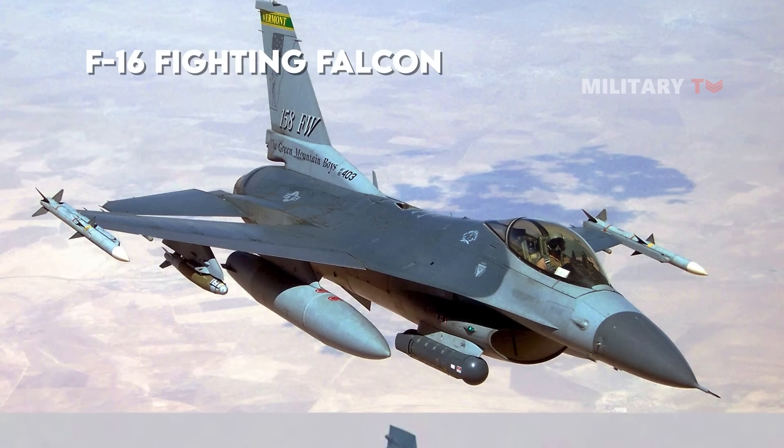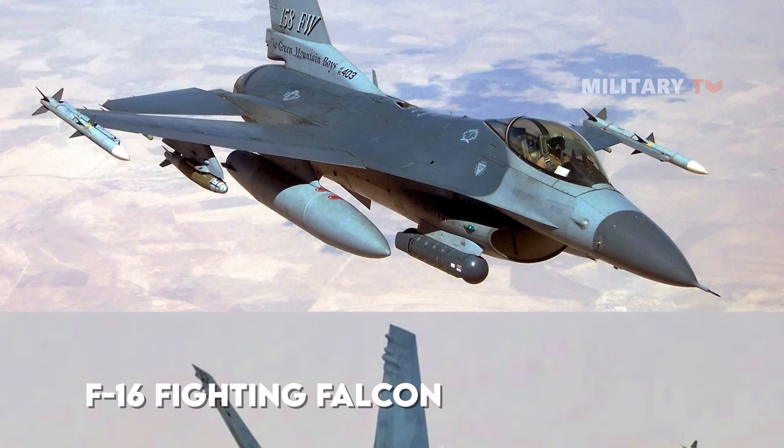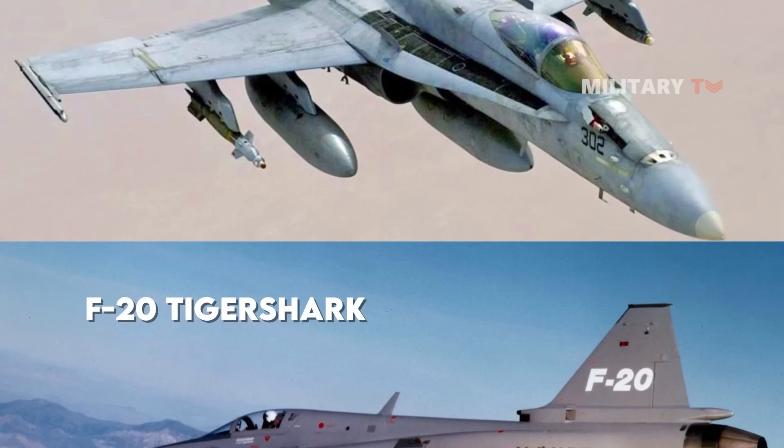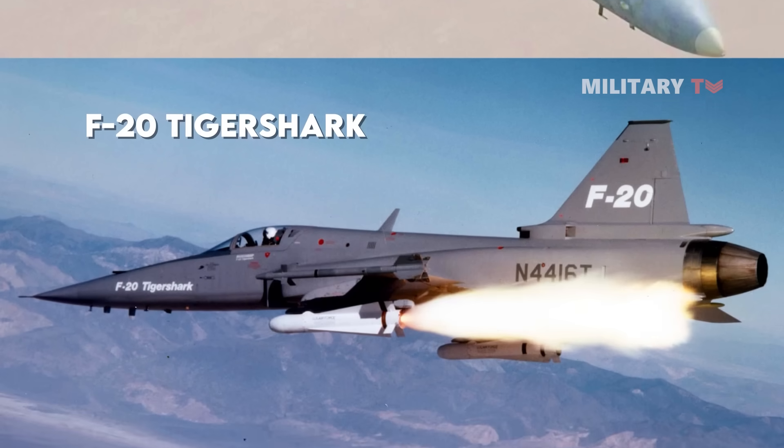The General Dynamics F-16 Fighting Falcon, the McDonnell Douglas F/A-18 Hornet, and the Northrop F-20 Tiger Shark were among the foreign designs which were studied and taken as references.